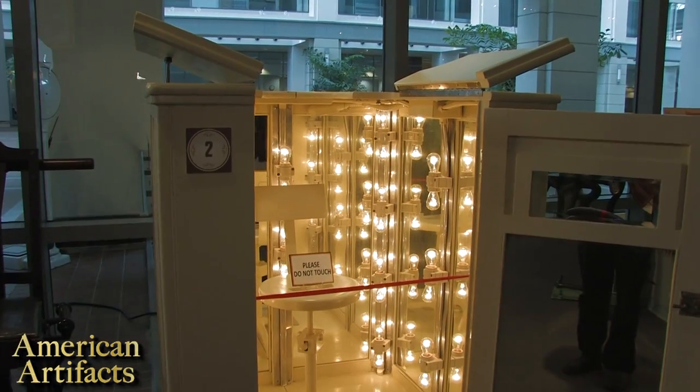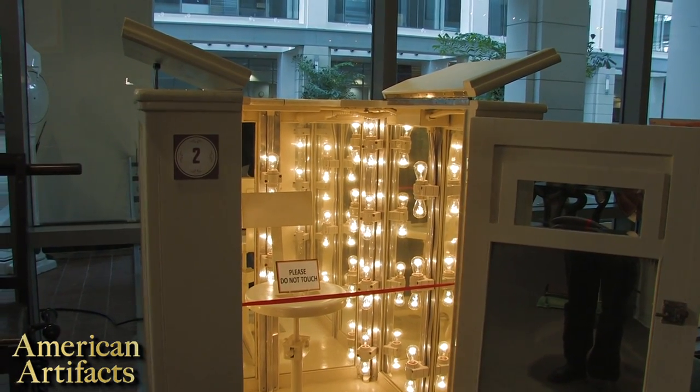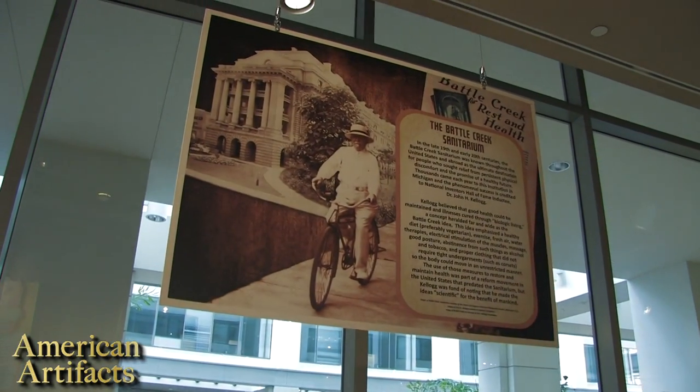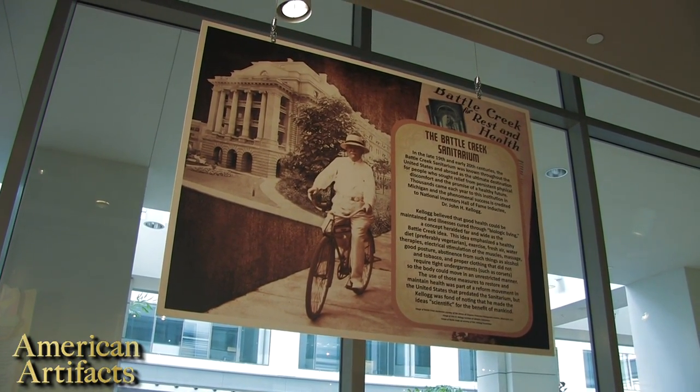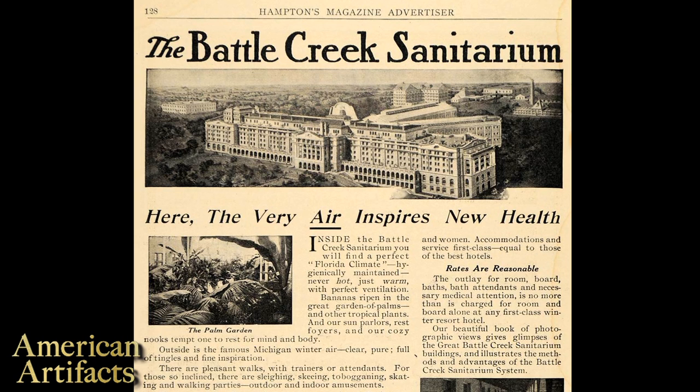In the late 19th and early 20th century, sanitariums were a popular location for individuals either who wanted to take a short break from their normal life or who were suffering an illness that they thought needed rest and relaxation to help cure.